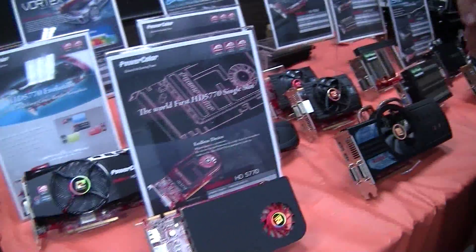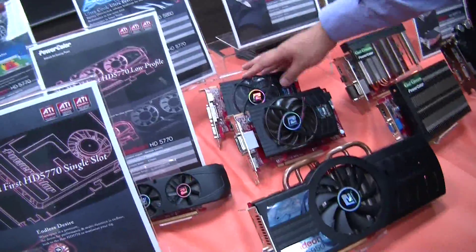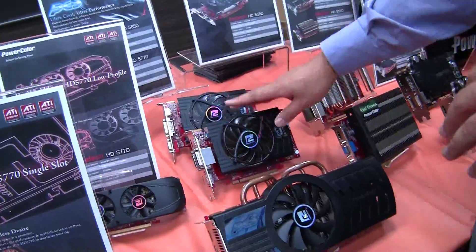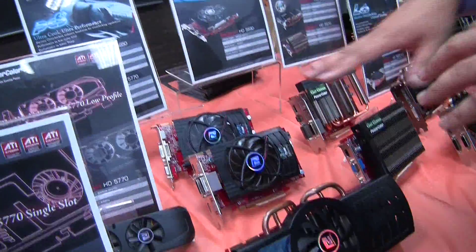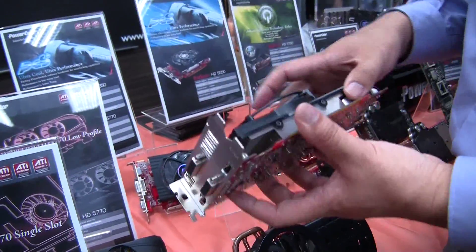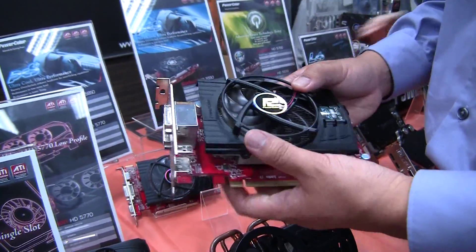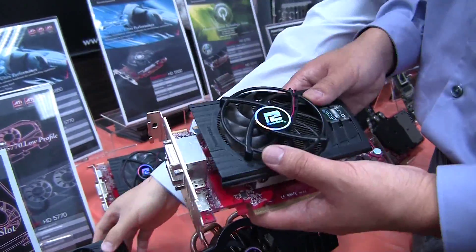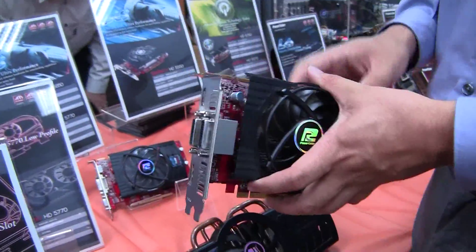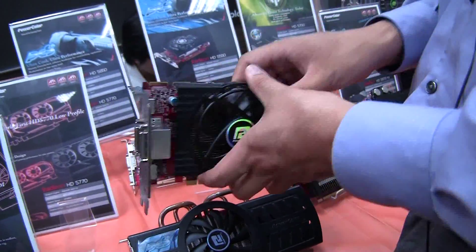Moving along, we have our 5550 and 5770 PCS Plus versions. PCS stands for Professional Cooling System — our custom cooling system on some of our higher-end cards — and the Plus designation means it's factory overclocked. So if you're looking for an extra performance boost on some of these mainstream cards, this is the perfect solution.